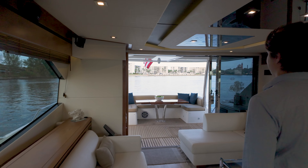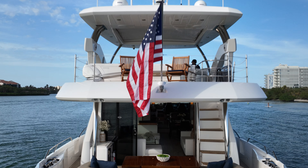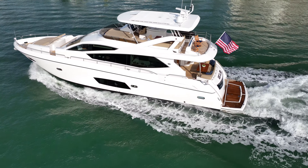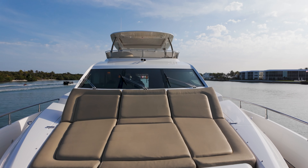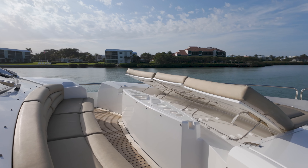Next, let's head back above deck and check out the bow seating area. She has an abundance of seating, including a sun pad with adjustable backrest.